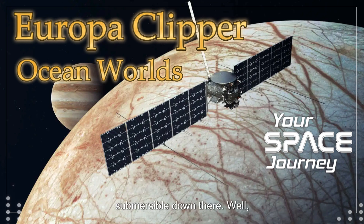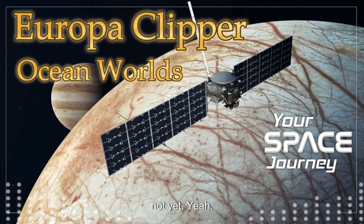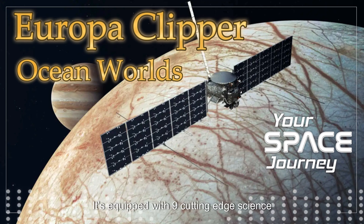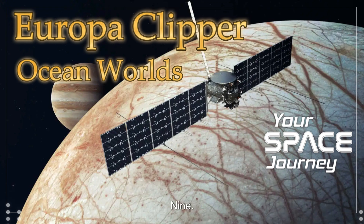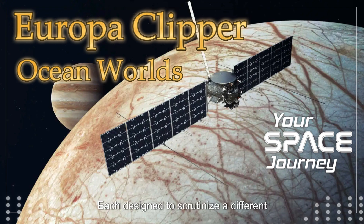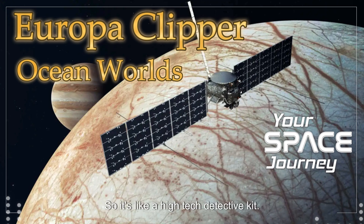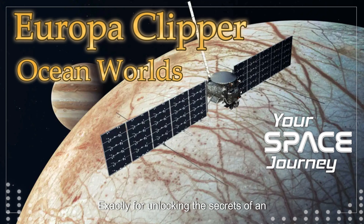It's not like we can just send a submersible down there — not yet. That's where the ingenuity of the Europa Clipper mission really shines. It's equipped with nine cutting-edge science instruments, each designed to scrutinize a different aspect of Europa, from its icy shell to its deep interior. So it's like a high-tech detective kit for unlocking the secrets of an alien world.